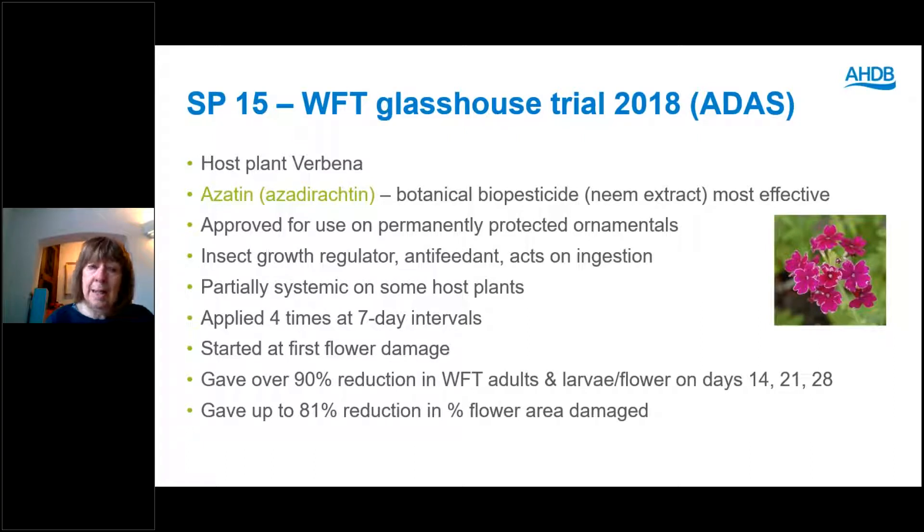We applied it as recommended four times at seven-day intervals, starting at the first sign of flower damage, and it was very effective. It gave over 90% reduction in western flower thrips adults and larvae per flower at 14, 21 and 28 days after first application, and gave up to 81% reduction in percentage flower area damaged.